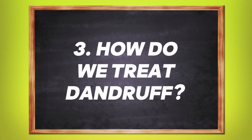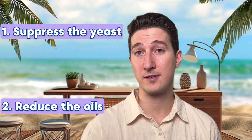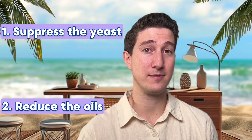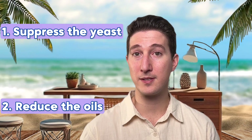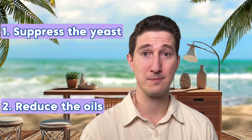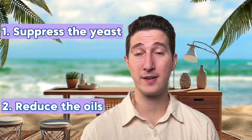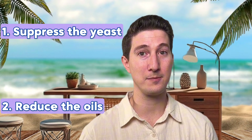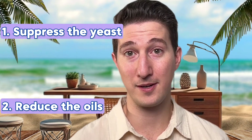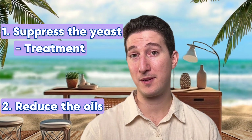Now, how do we treat it? To treat seborrheic dermatitis, there are two major goals: number one, suppress the yeast, and number two, reduce the oil. We generally start with treating the yeast first because that's the most immediate cause of inflammation. Keep in mind that seborrheic dermatitis is a chronic, long-term condition — there's really no cure, just maintenance. As long as our body continues to produce oil, we continue to be at risk. So our anti-yeast strategy is divided into two parts: treatment and maintenance.